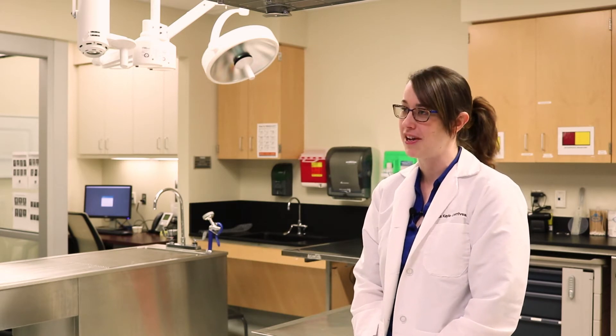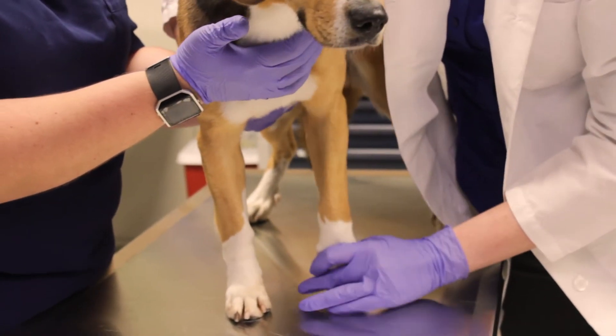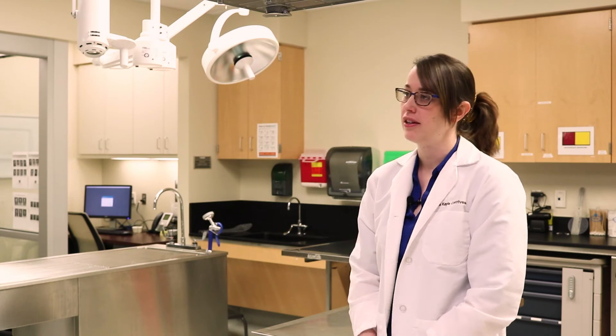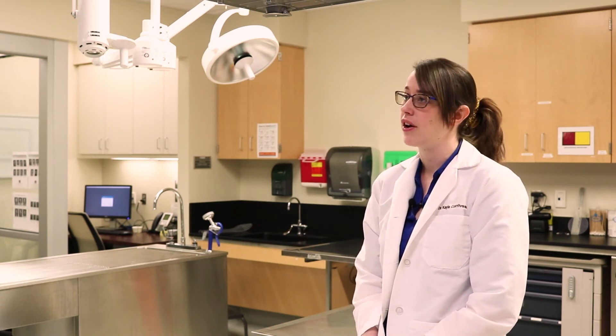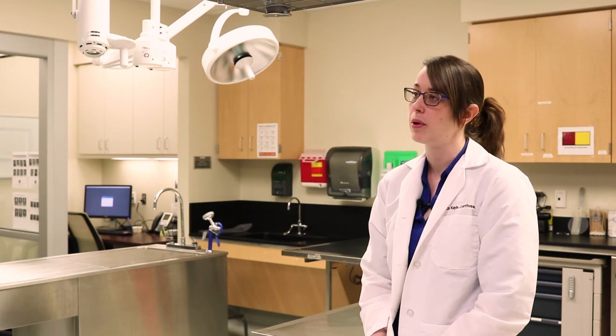We have a gambit of orthopedic offerings. The signs definitely range based on the orthopedic problem — they could have an obvious lameness or limp when walking around, or just a little level of discomfort where they're not comfortable sitting up or getting up from a laying down position. They may be reluctant to climb stairs or get into the car. Those can be some of the earlier signs of orthopedic problems.